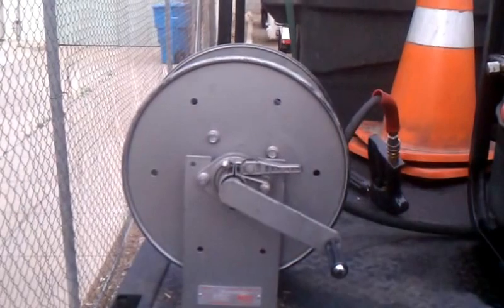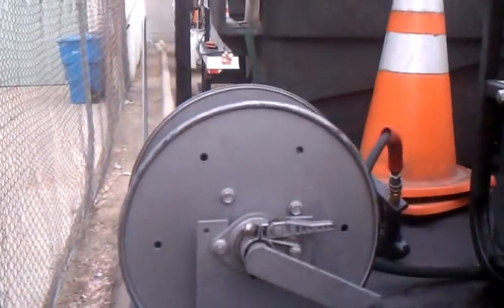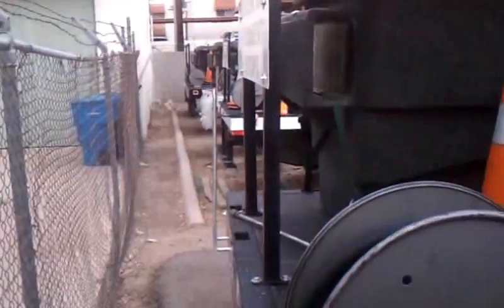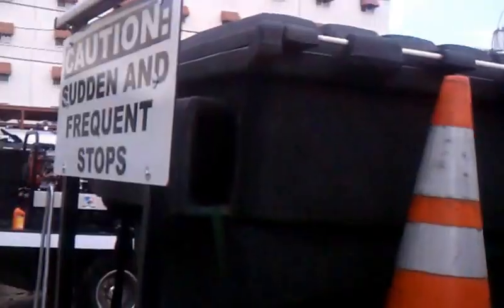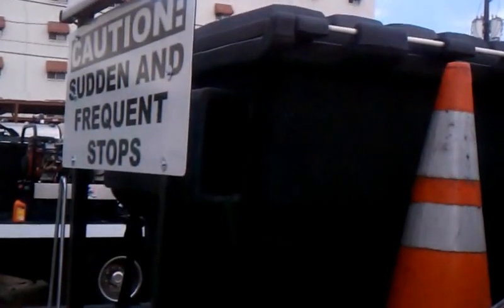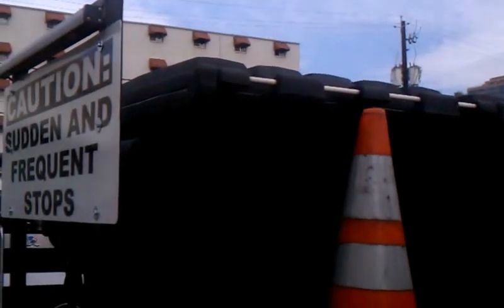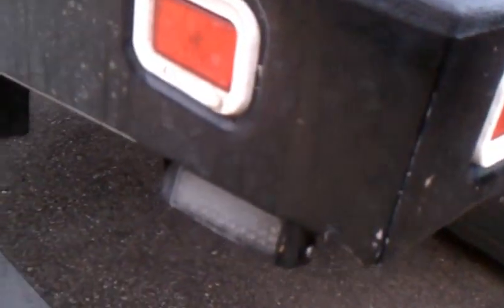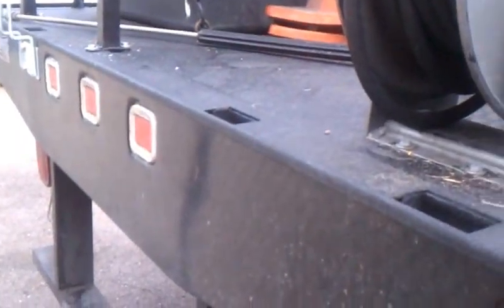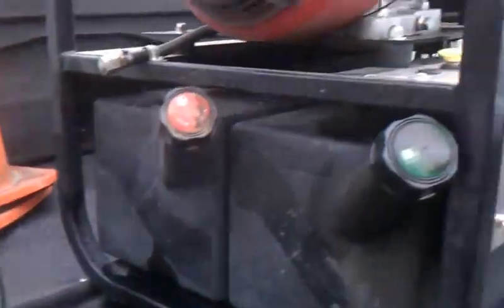We have a hundred-foot hose reel, but we only put fifty feet of hose on the reel at a time. We have a cone holder on the back. These cones have been removed because we just mounted caution signs on them. There's also a small arrow stick on top, and on both sides there are LED flashers. That's what our trucks look like.